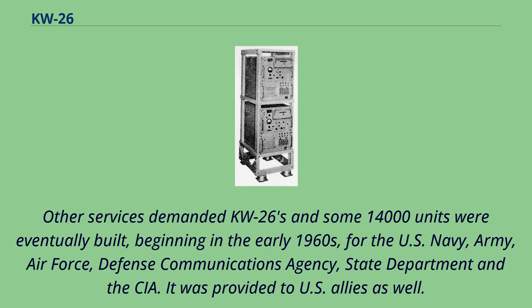Beginning in the early 1960s, units were built for the U.S. Navy, Army, Air Force, Defense Communications Agency, State Department, and the CIA. It was also provided to U.S. allies.